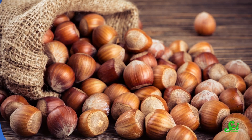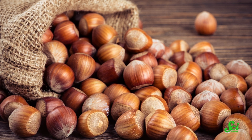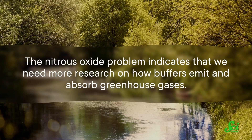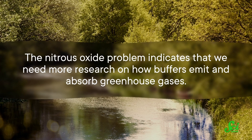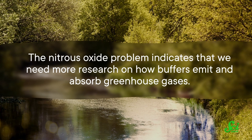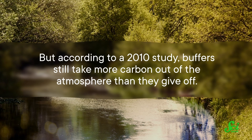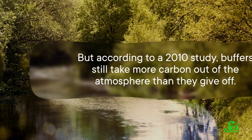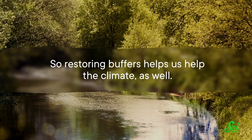Sometimes it can be as simple as which plants we choose. Some profitable crops, like the American hazelnut, can be planted as part of a buffer. This means they allow the land to be used for human purposes while improving the river's habitat. The nitrous oxide problem indicates that we need more research on how buffers emit and absorb greenhouse gases. But according to a 2010 study, buffers still take more carbon out of the atmosphere than they give off. So restoring buffers helps us help the climate as well.